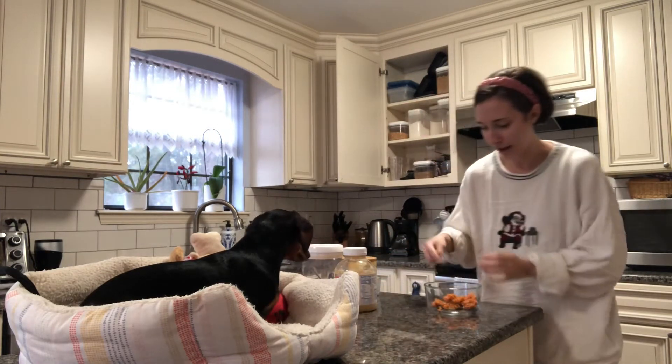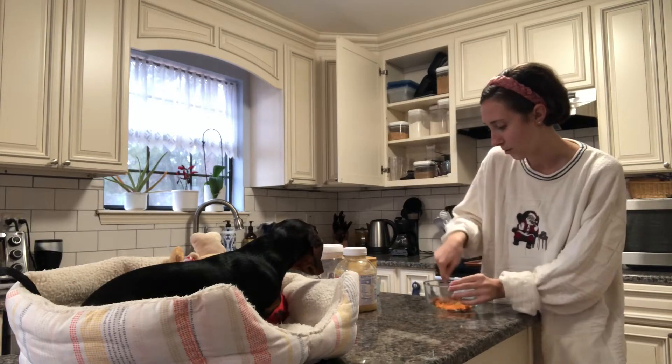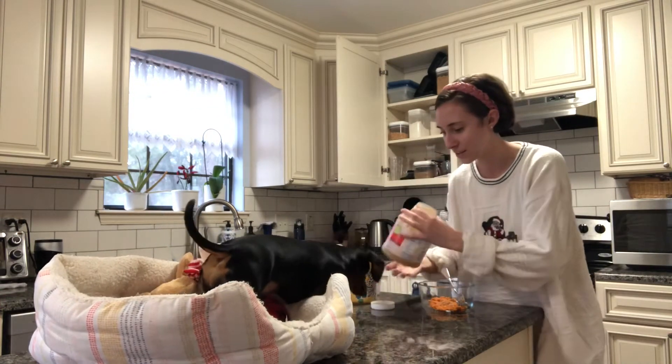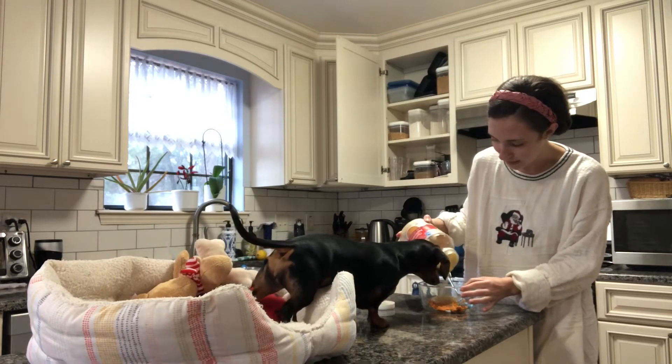So, we'll see kind of how it turns out. I'm just kind of editing it to my own stuff that I have. Alrighty. Are you going to be so excited? This is going to be a yummy treat for you. You can actually eat what we're making today.